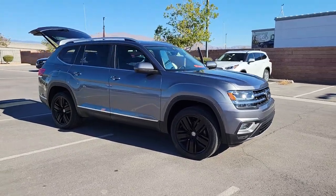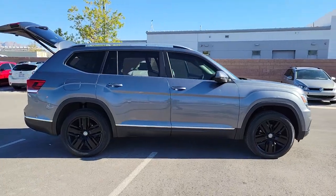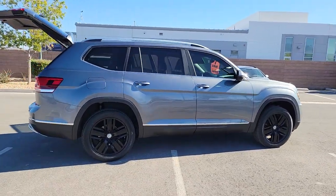Get into the 2019 Volkswagen Atlas. With less than 30,000 miles on the odometer, this vehicle provides excellent value.